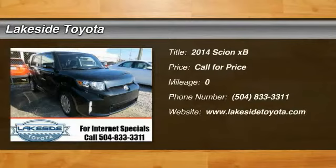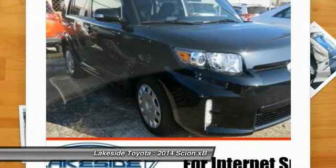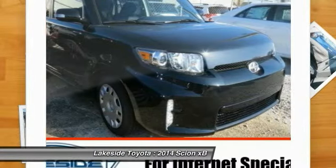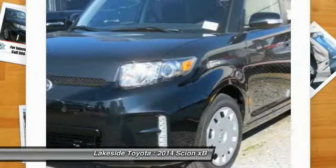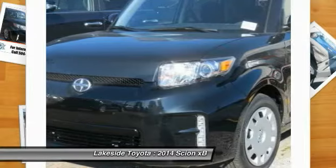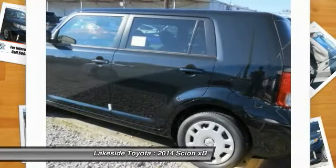The 2014 XB. The Scion XB, built under the Toyota nameplate, has almost single-handedly shaped the market for the boxy, city-driven vehicle. The XB offers exceptional cargo space for a vehicle of this size. Combined with the nimble acceleration and Toyota reliability, this vehicle will prove itself time and time again.